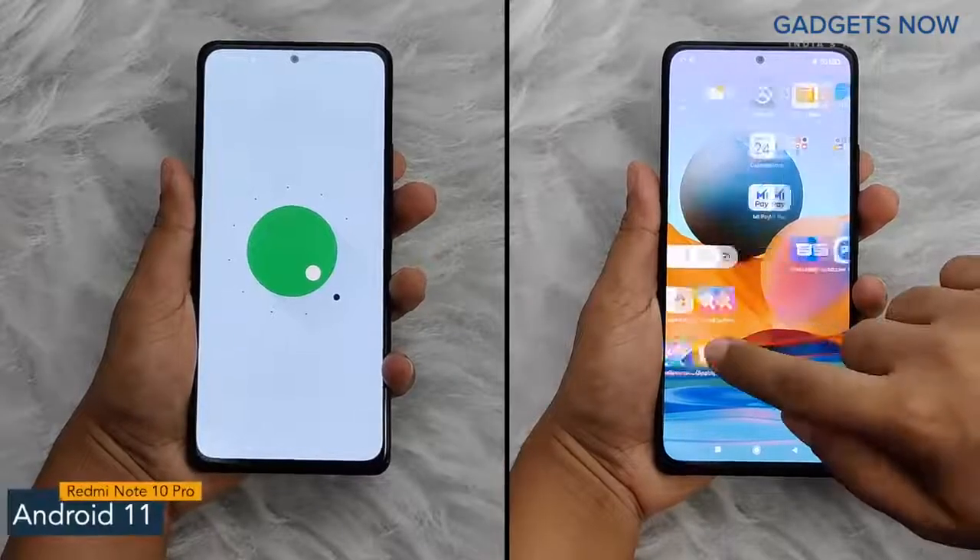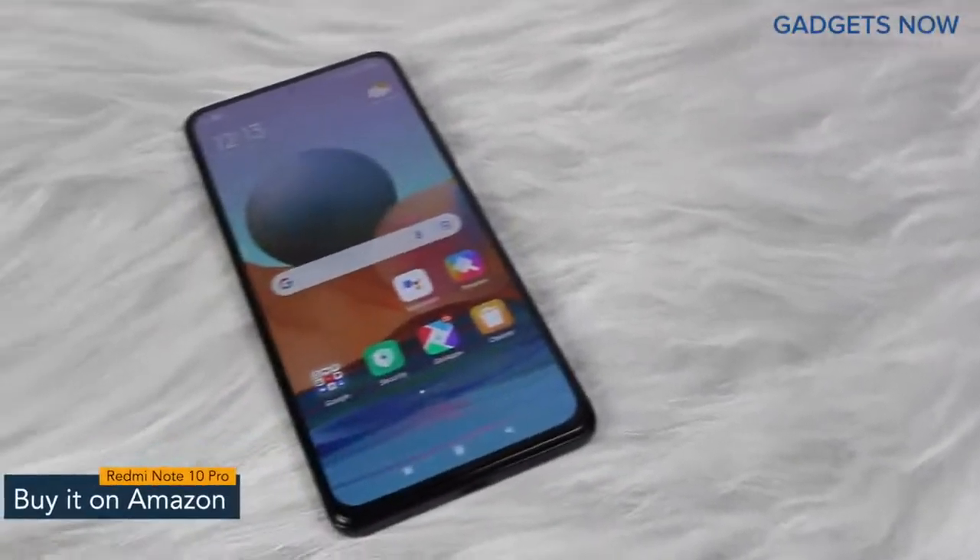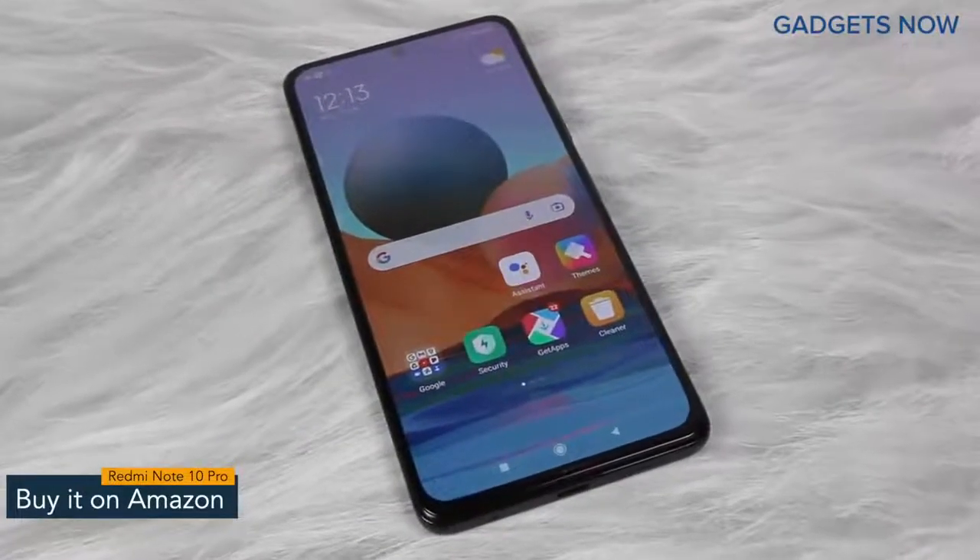The software version of Redmi Note 10 Pro is Android 11 with MIUI. That's it for the Redmi Note 10 Pro. Thank you so much for watching this video.